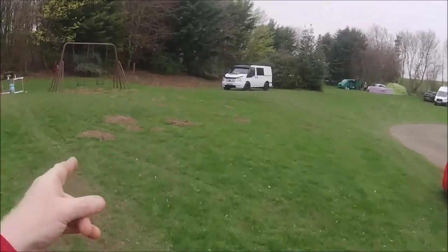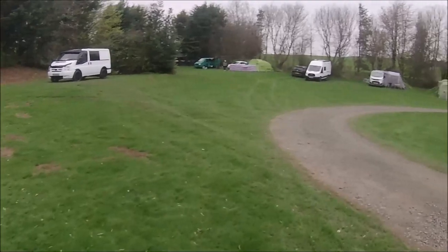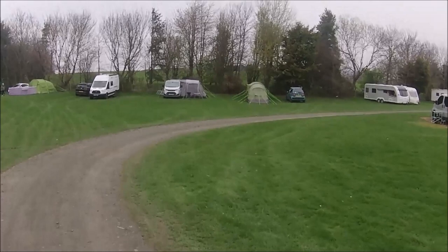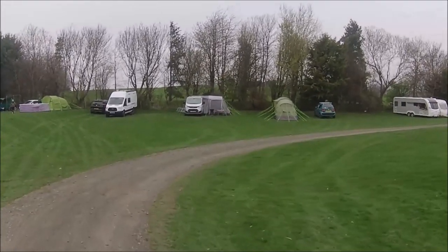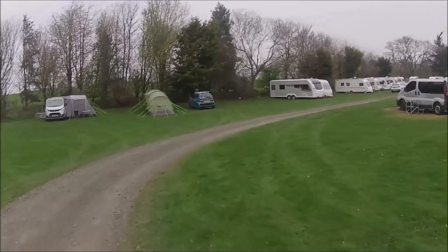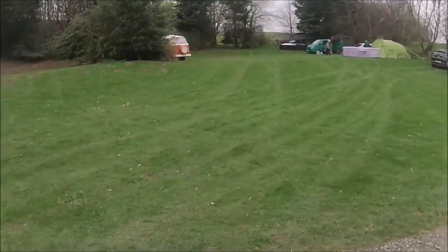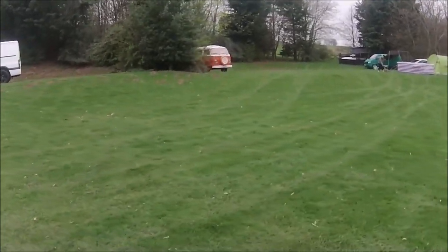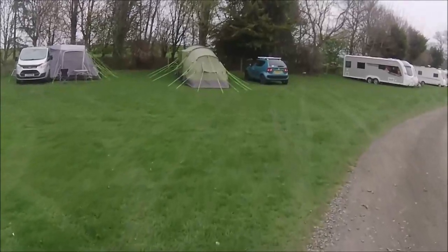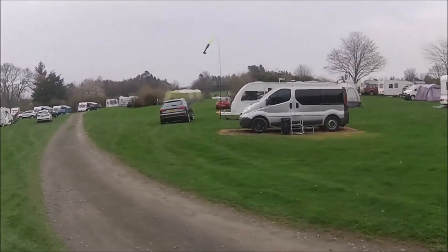I didn't realise when we were camping there four years ago it was a flat — it was a good spot. Here we are — that's where we are. There was somebody camping next to us but they have now gone. Nice little campervan there. Very nice.